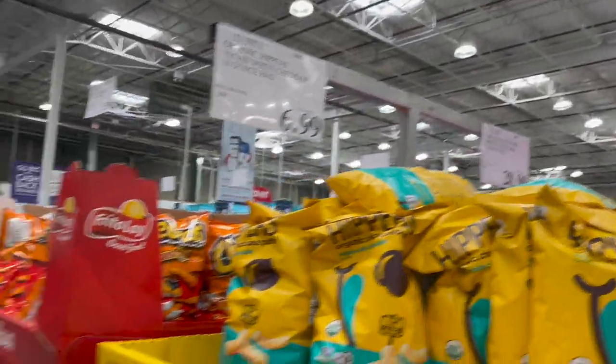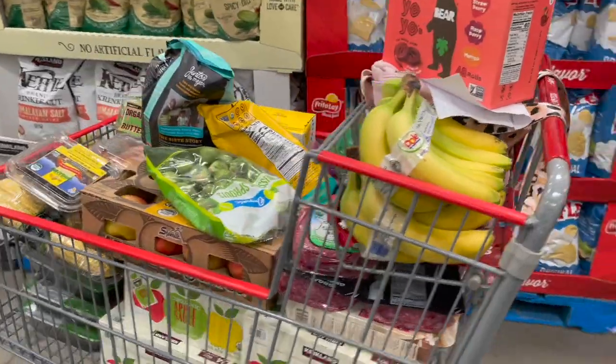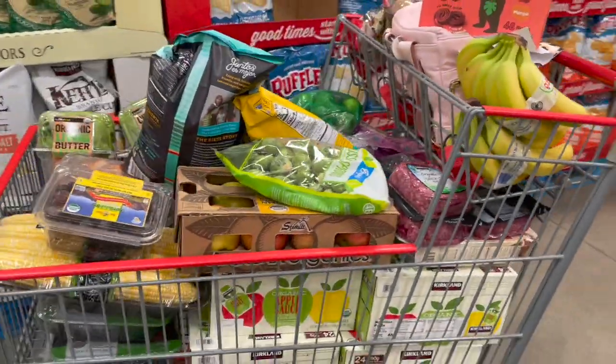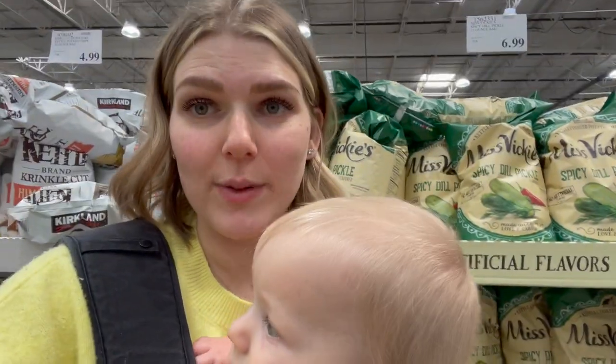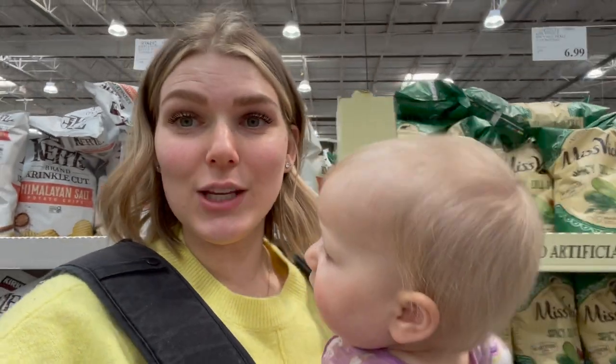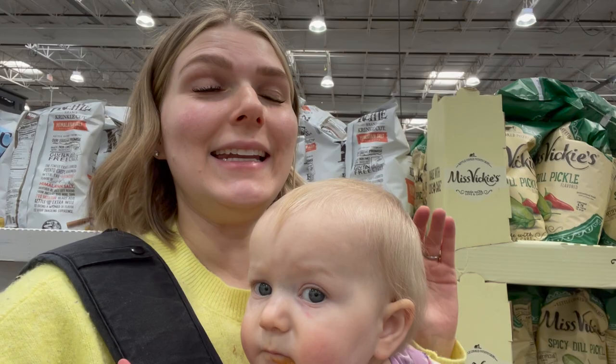We are done shopping! I know so many of you commented last time asking to see everything laid out when I get home — and yes, when we move into a house I will lay it all out. That's just how the kitchen is laid out.